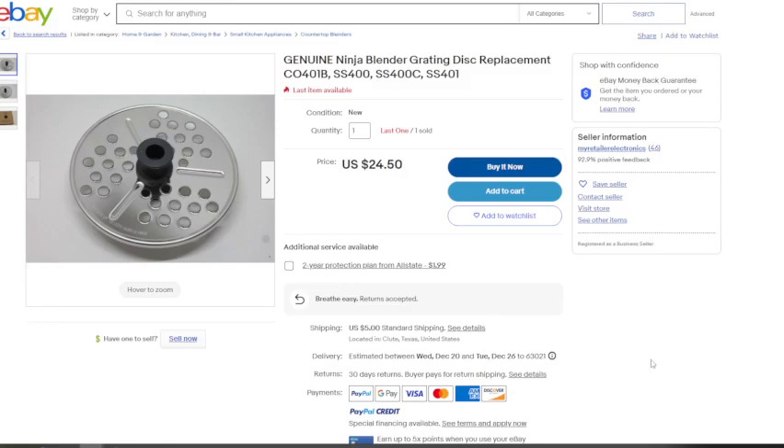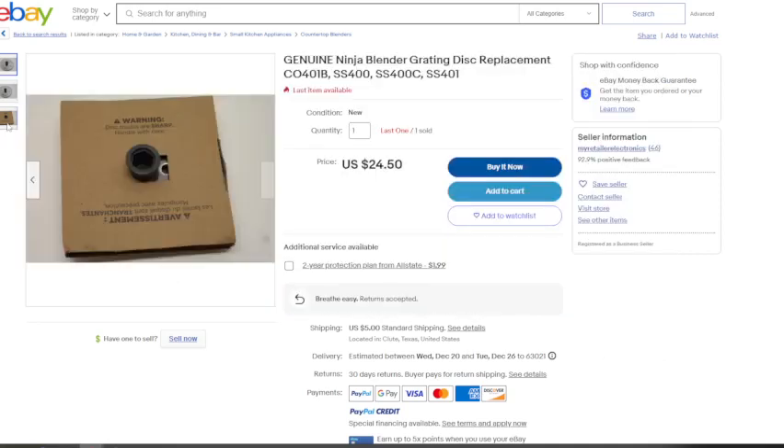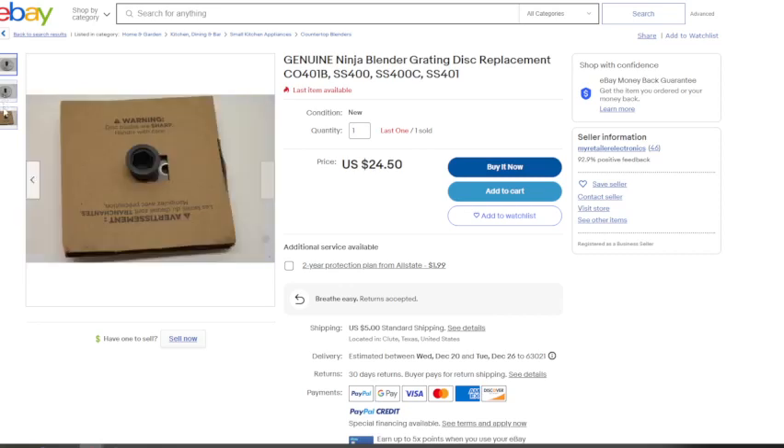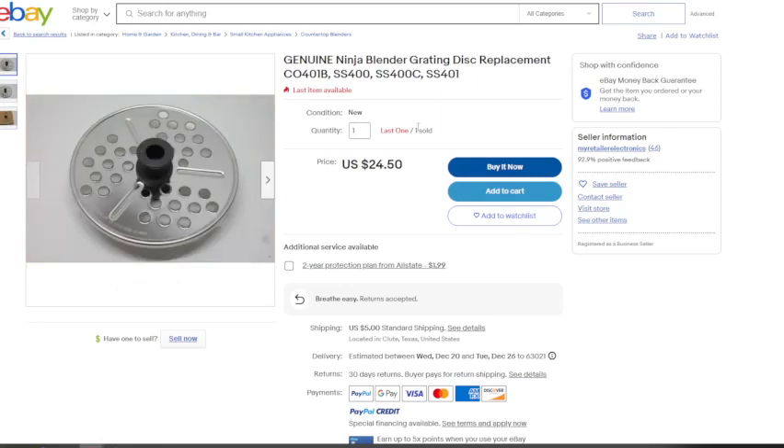Next is a Ninja blender grading disc used as a food processor attachment. Most likely this came with a unit and the owner just doesn't plan on using it for grating anything, so they sold it to get some money back. One did sell for $24.50 plus $5 shipping, and they still have one available.